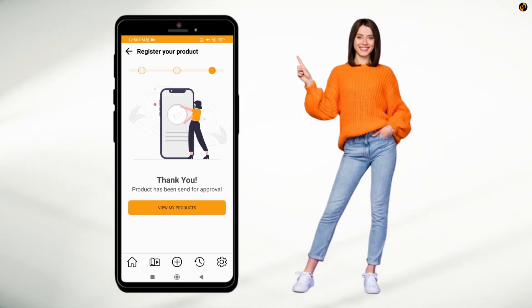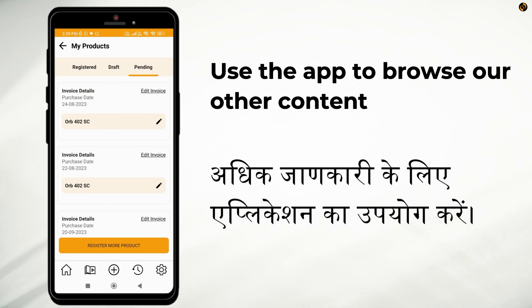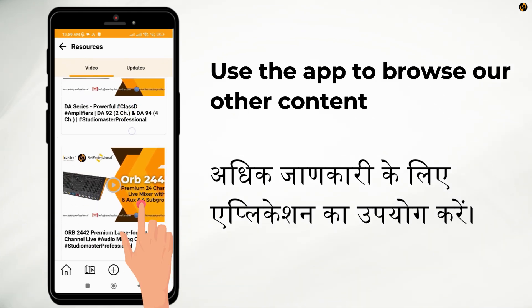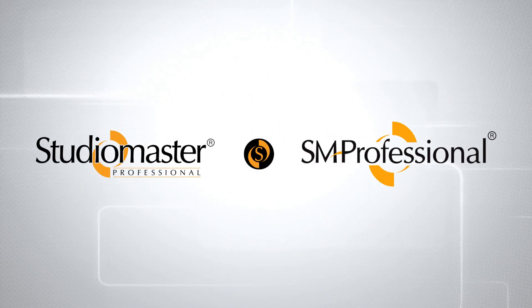That's it, you're done! Use the app to browse our other content and learn more with StudioMaster Professional. We'll see you next time!